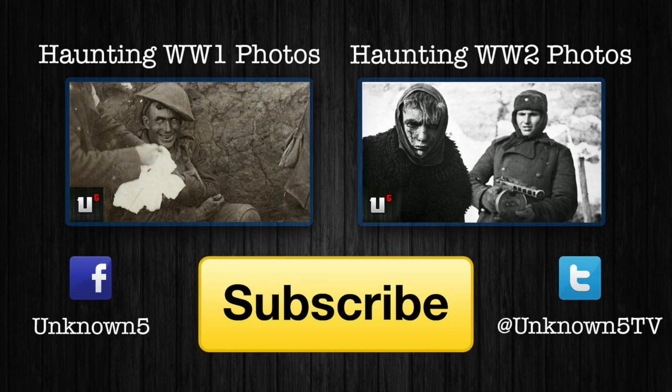So those are my choices for five of the weirdest and most inventive weapons of World War One. I hope you enjoyed the video — do let me know in the comments which weapons you would have included in the list, and I'll see you again on the next video.